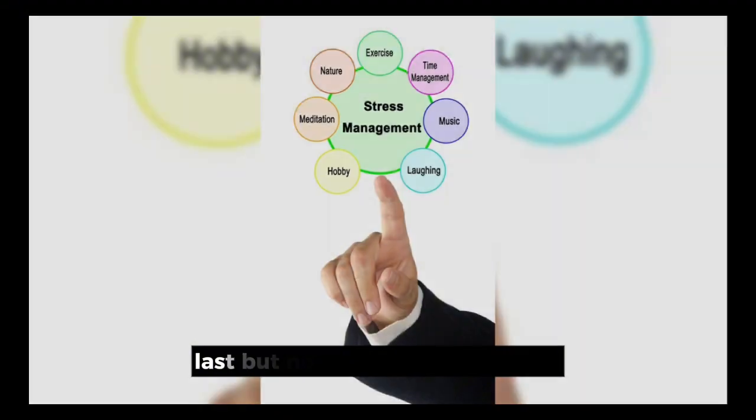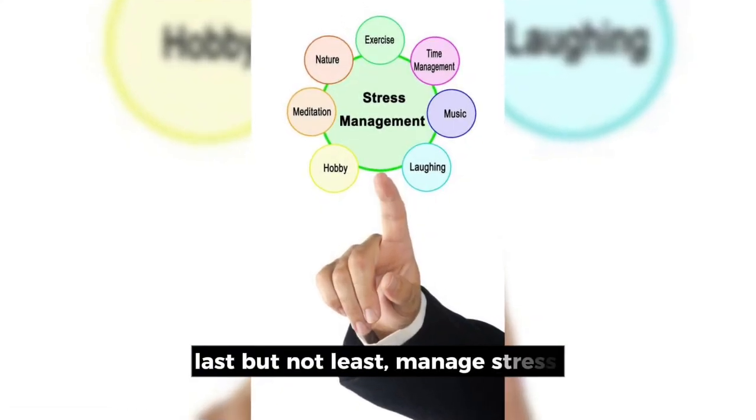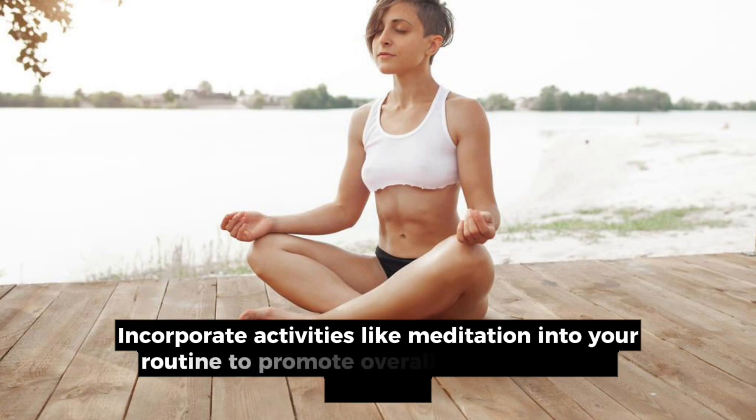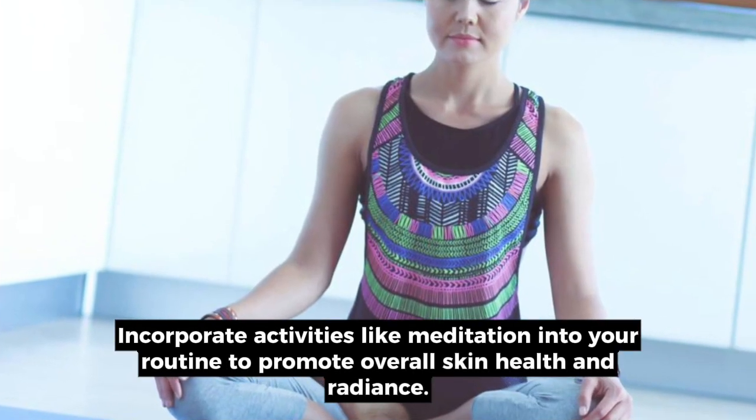10. Stress management. Last but not least, manage stress. Incorporate activities like meditation into your routine to promote overall skin health and radiance.